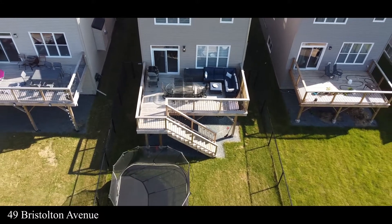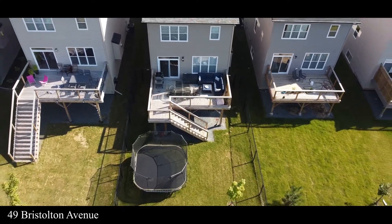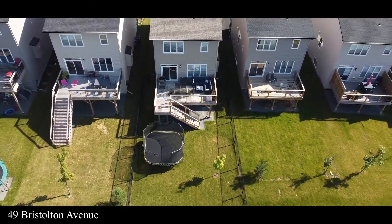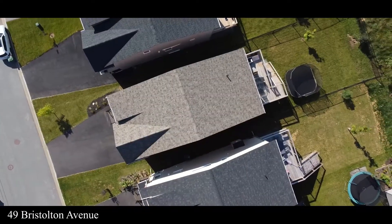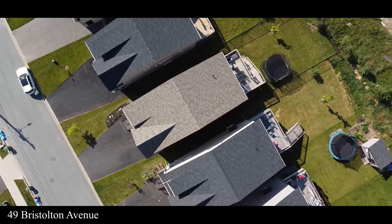You will absolutely love entertaining on this back deck. There's plenty of room for your friends, there's a staircase leading to the backyard, and they've already installed a fence in case you have a new puppy in your life.